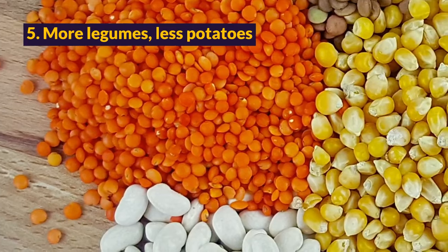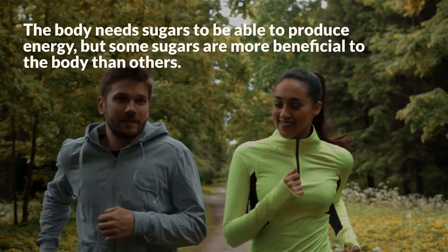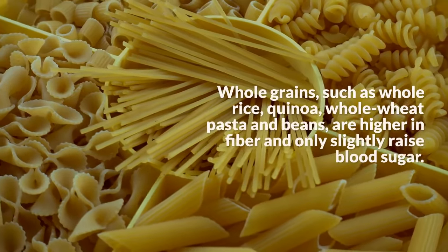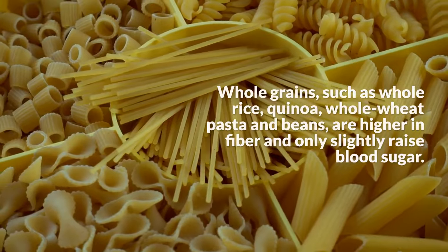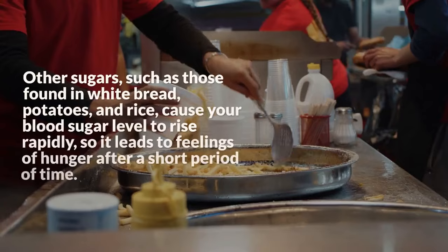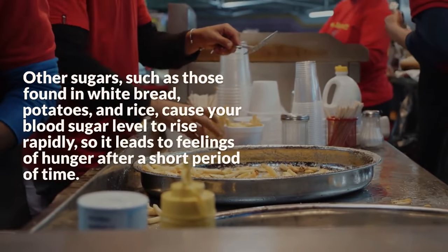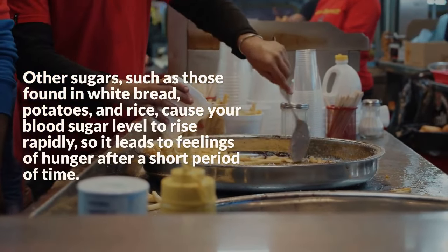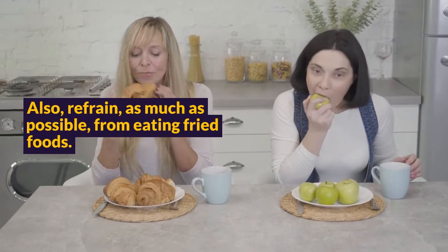Step 5: More Legumes, Less Potatoes. The body needs sugars to be able to produce energy, but some sugars are more beneficial to the body than others. Whole grains such as whole rice, quinoa, whole wheat pasta, and beans are higher in fiber and only slightly raise blood sugar. Other sugars, such as those found in white bread, potatoes, and rice, cause your blood sugar level to rise rapidly, leading to feelings of hunger after a short period of time. Also, refrain as much as possible from eating fried foods.